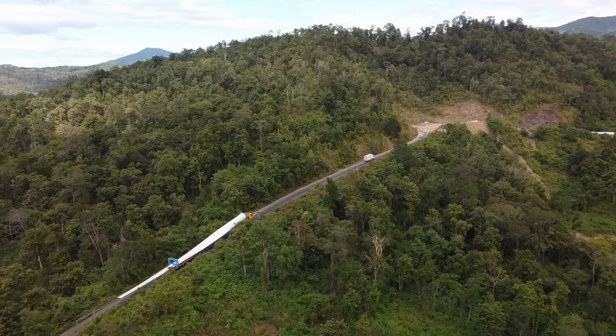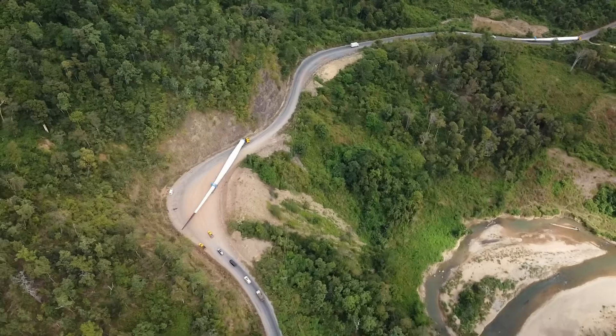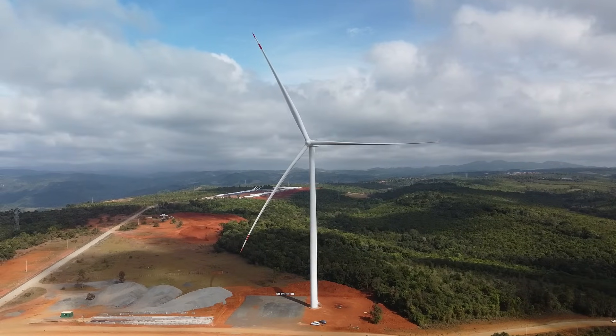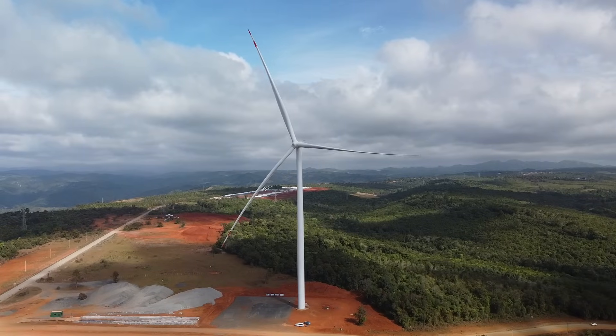It is situated 560 kilometers southeast of Vientiane, the country's capital, and 48 kilometers east of Seikong City. The project site will cover an area of 708 kilometers squared and is situated 1,200 to 1,600 meters above sea level.